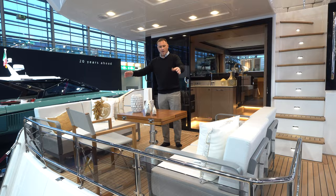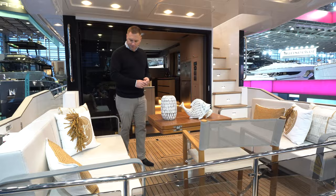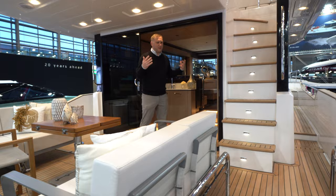Typically we just have either a forward-facing bench settee looking into the boat, or sometimes something looking aft, but this dinette arrangement with the table in the middle allows for a really nice open space. I'm picturing sitting here with a glass of wine at the end of the evening and just enjoying the scenery. Serena does a really nice job of letting the environment come into the boat.